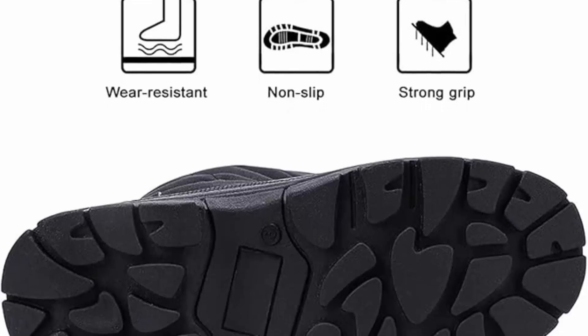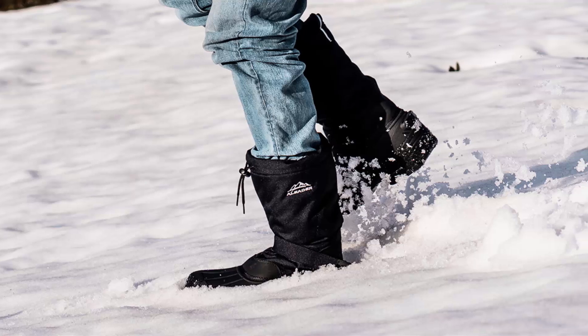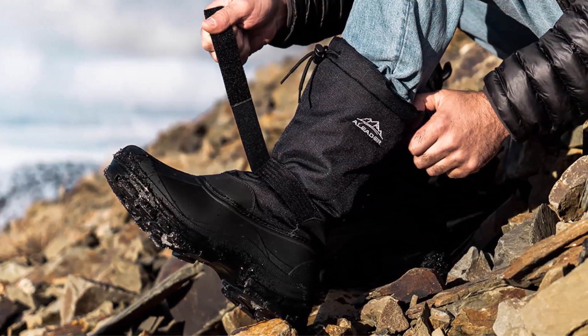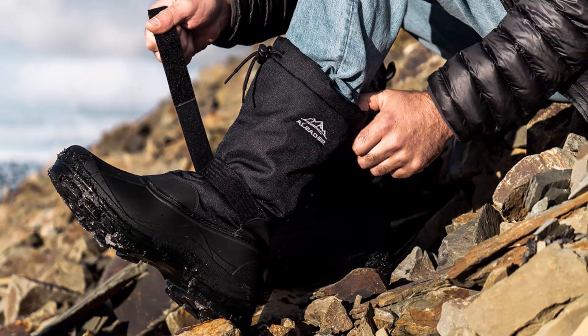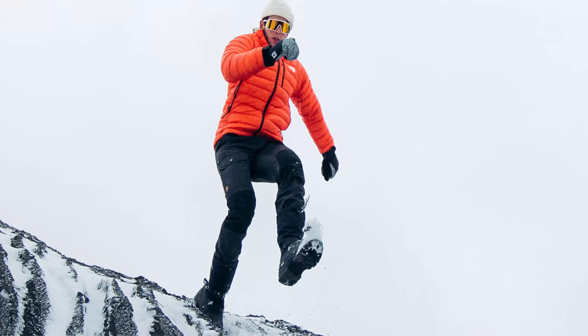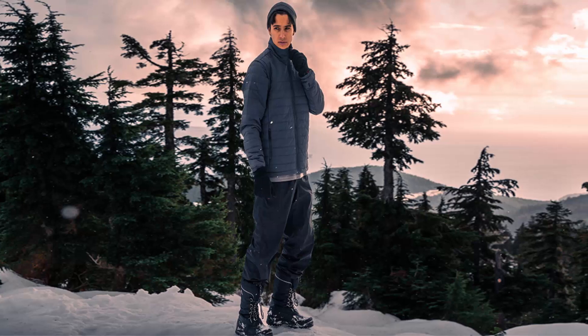Perfect for all outdoor winter activities. Stomp around town even when rain and cold tries to slow you down with A-liter winter boots. When the cold weather comes, these snow boots are a great choice for snowy or wet conditions — easy walking, crossing streams in cold winter, or daily work.